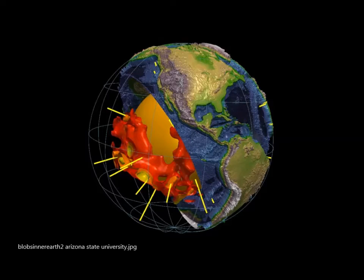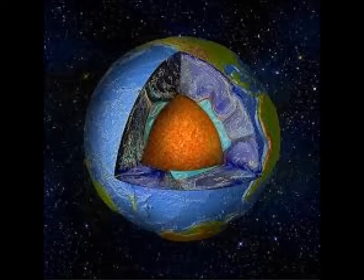As for how odd these blobs are: the mantle is around 1,800 miles thick, and the ultra-low velocity zones are less than a mile to up to 62 miles thick and wide, Jackson said. They slow down the seismic waves that travel through them by 30 to 50 percent.